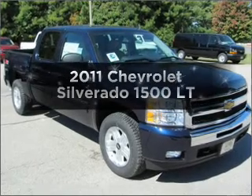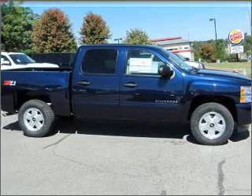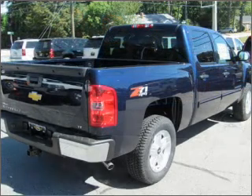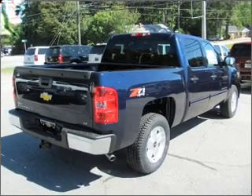Imagine yourself in this 2011 Chevrolet Silverado 1500 — everything you need under one roof with this great vehicle. It features a powerful 8-cylinder engine that responds smoothly to its 6-speed automatic transmission.